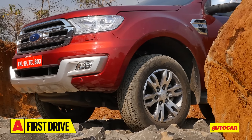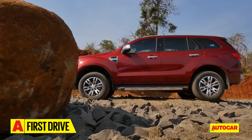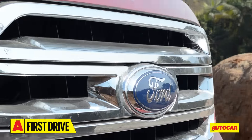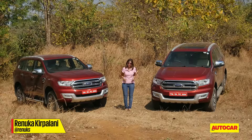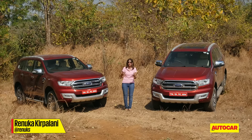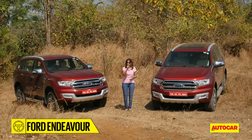We did this test before launch, so we estimate prices starting around 24 lakh for the two-wheel-drive 2.2-litre, going up to around 30 lakhs for the top-end 4x4 3.2-litre. These new Endeavours have been a long time coming — were they worth the wait? I definitely think so. There's a lot that's new: they feel far more modern, look different, interiors are nicer, there's more space, they drive and ride nicely, and there's a range of engines to pick from.